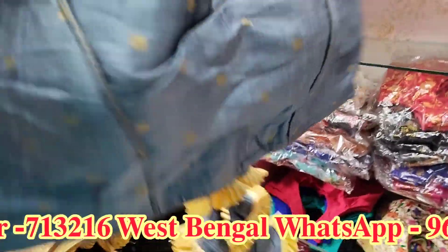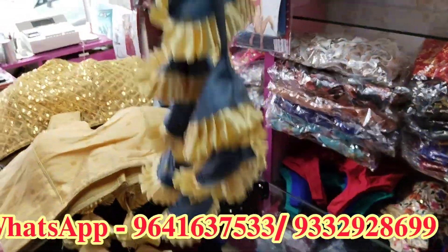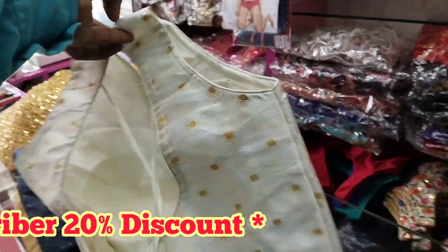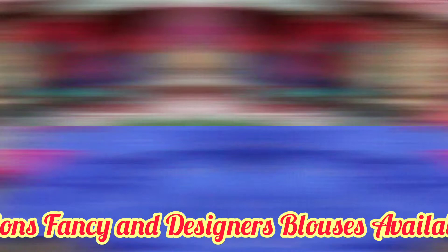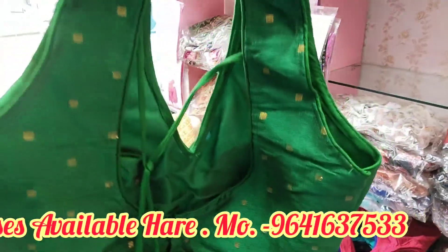Do you see how this color design looks pretty good? The white color image is pretty good. I would like to show the camera at the back. This camera would be good to see.